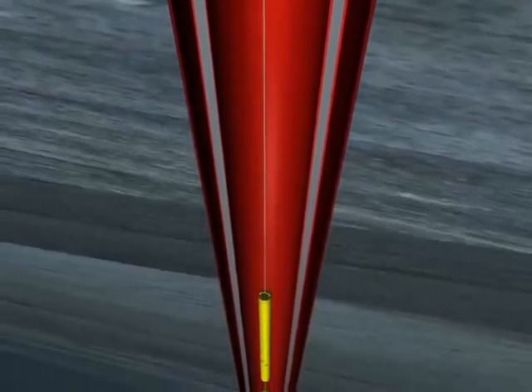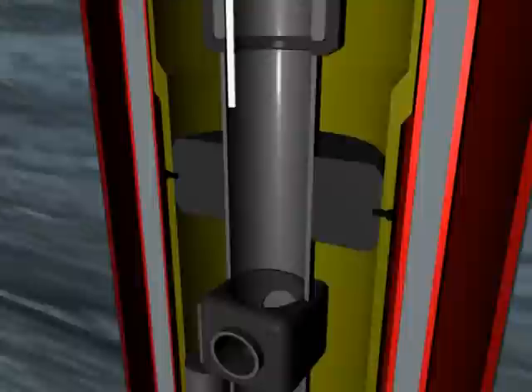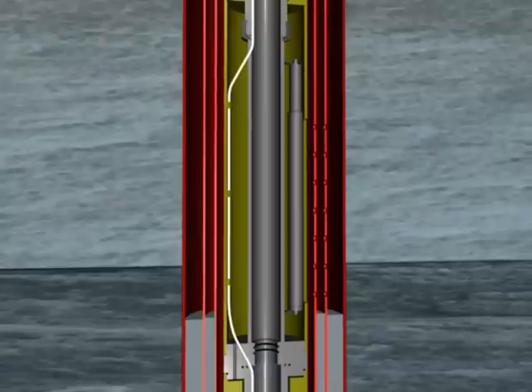Immediately after mud displacement and before pumping cement, the drop-sub is actuated. This releases the lower perforating guns and allows them to fall into the well. A balanced cement plug is then pumped into the 9 and 5/8-inch casing and the outer annulus to complete the operation.